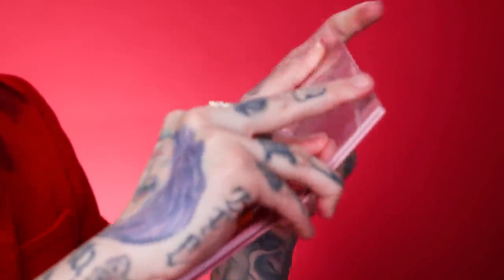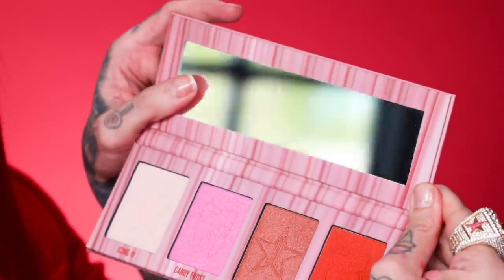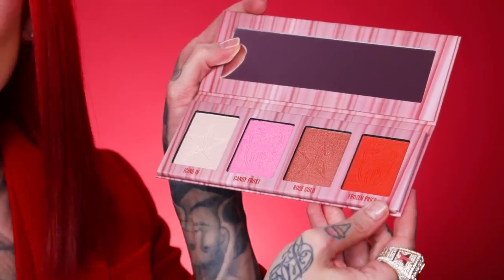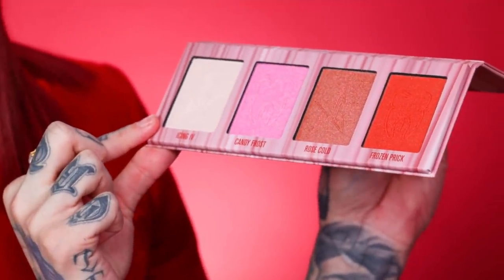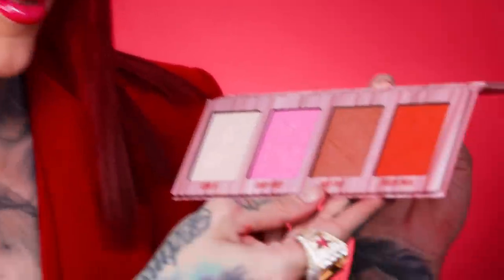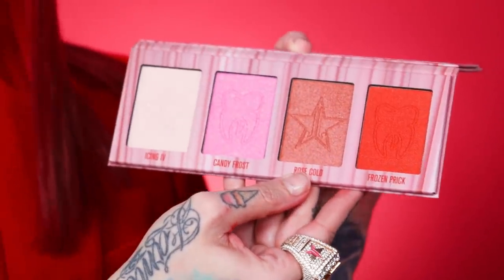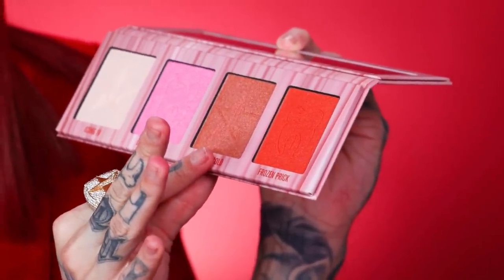Of course it does come with plastic protection so none of the shades break, and there is a very big full-size mirror here. Here are the four shades — they're delicious, they're very metallic. We have Icing IV here: it is a beautiful white highlighter with a pink iridescence to it — it's absolutely drop dead gorgeous. Now, Candy Frost is what I'm bathing my cheeks in. It is a very baby pink cotton candy frost — it is so stunning.